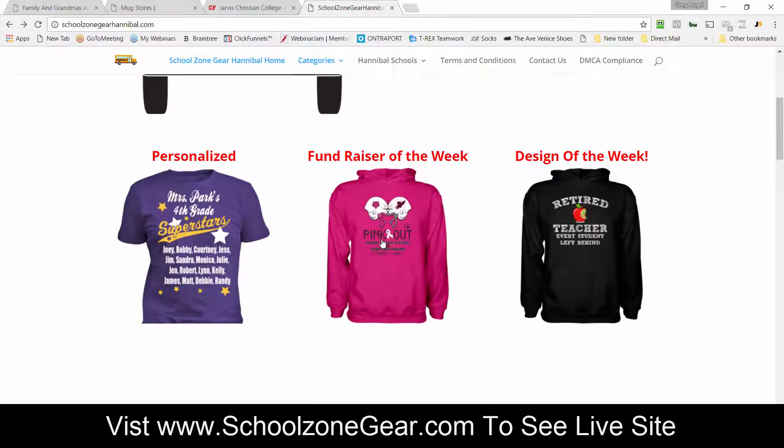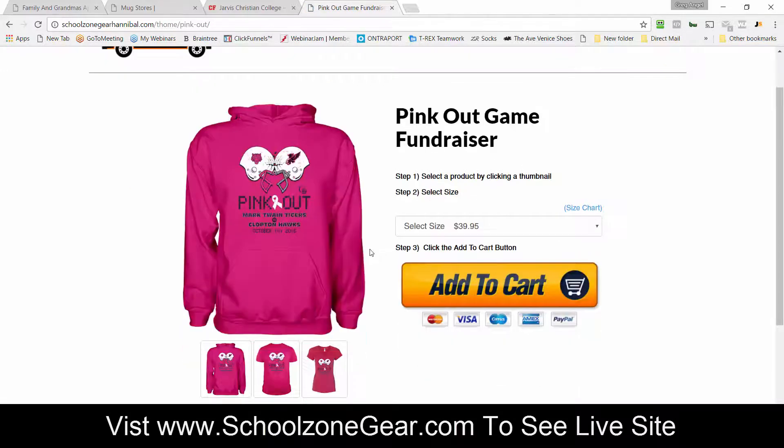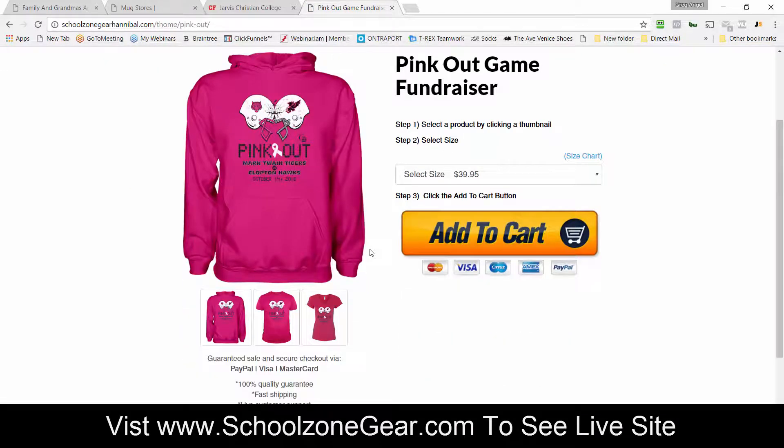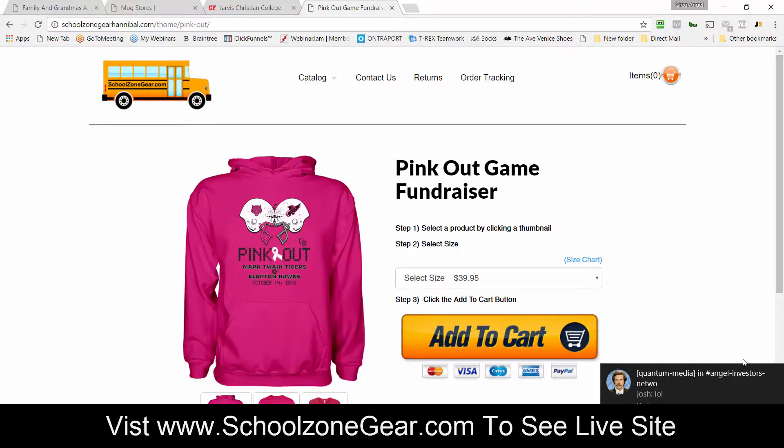This is for people like the soccer mom, the PTA mother, the person that's really active in their community — they already have these relationships. We can put you into the apparel business overnight and do all the screen printing and embroidery for you. You can make money by having a home-based business catering to your local community with School Zone Gear.